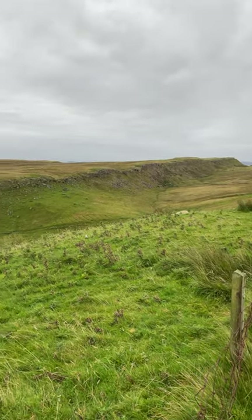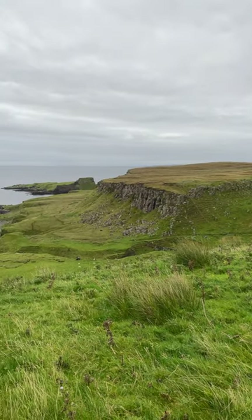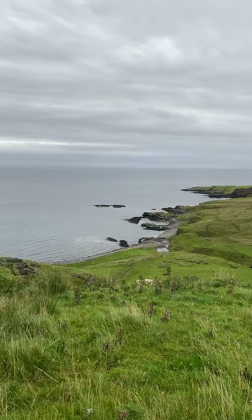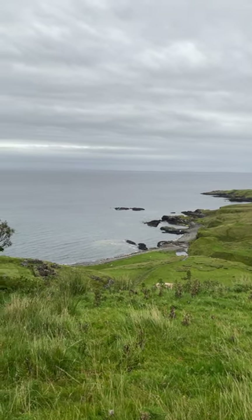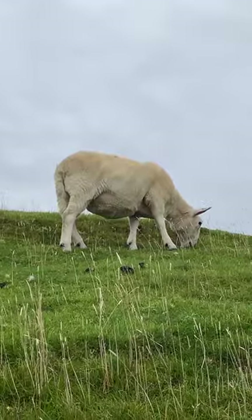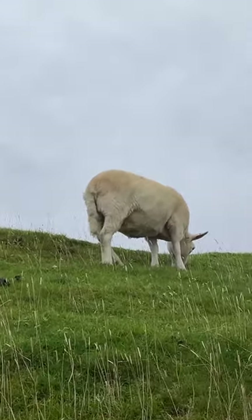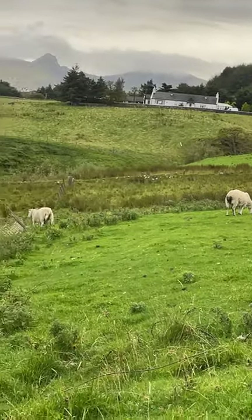Then there's Score Bay, and this is where things get really big — we're talking sauropods, those long-necked giants, like a Brachiosaurus or Apatosaurus. Those massive herbivores just lumbering along, munching on prehistoric ferns, totally unaware that millions of years later we'd be geeking out over their footprints. Score Bay is home to the largest dinosaur trackway in Scotland. These giants really made their mark — literally.